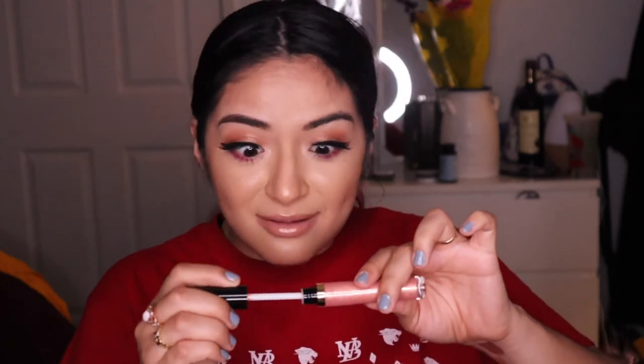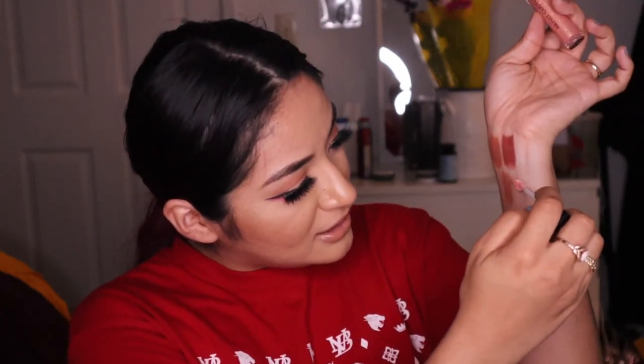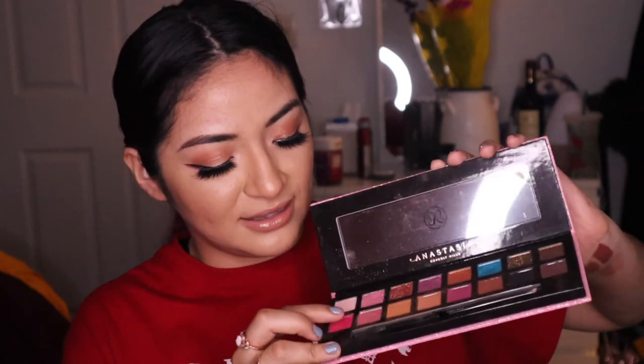Moving on to one of the lip glosses — I really like Foreplay, but Climax is one I've been eyeing. It's a pretty, nude-like color and it was on sale, so I grabbed it. Look at this beautiful pinky! It kind of reminds me of a color from ColourPop, and it also looks similar to a shade from an Anastasia palette — but in lip gloss form, which is really cool.